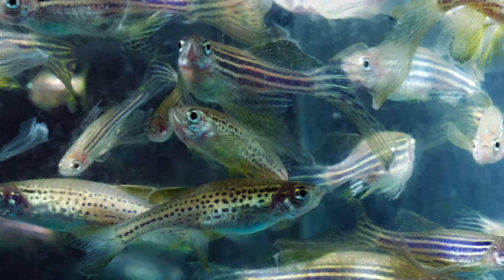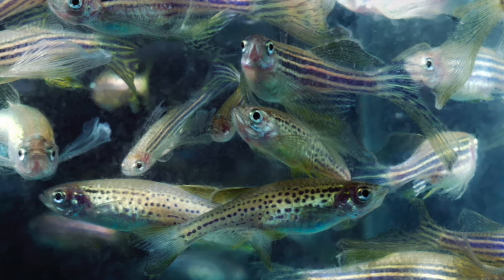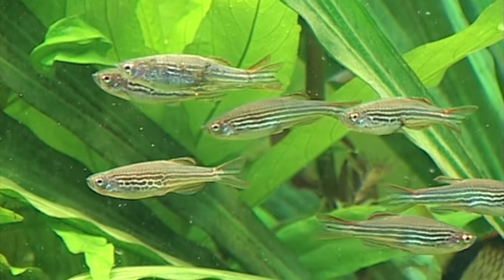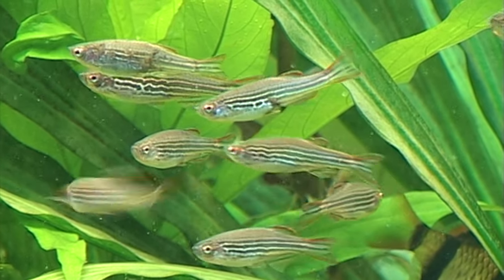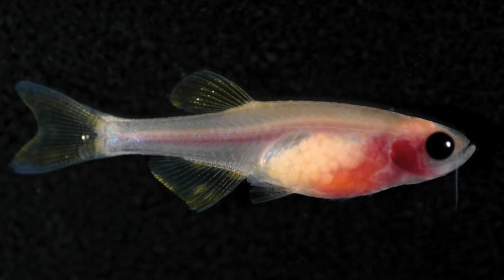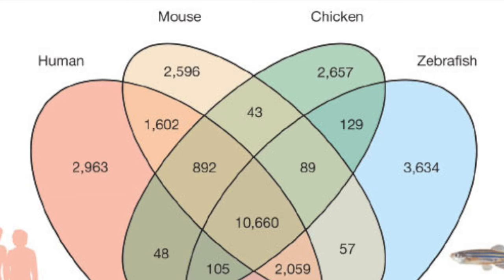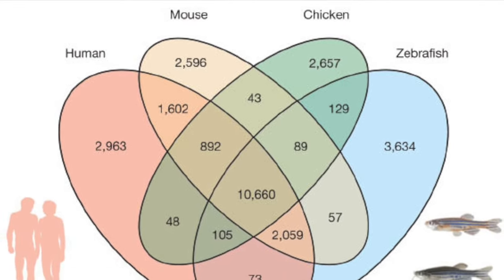Today at FBR, we want to share with you three diseases that the zebrafish has helped researchers study and find treatments for. The zebrafish is a tropical fish native to Southeast Asia that is widely and commonly used in biomedical research for multiple reasons, such as their low cost, their transparent design which allows for easy observation during testing, and its genetic structure that shares 70% of the same genes as humans.